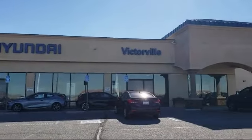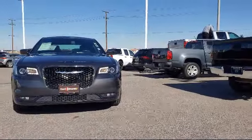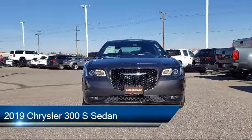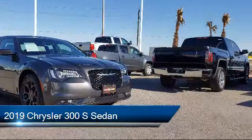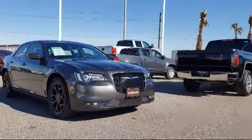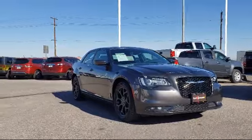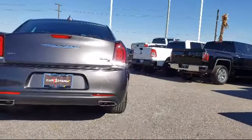Welcome to Victorville Hyundai, and here's a look at another one of our great vehicles from our inventory. It comes equipped with steering wheel controls, keyless entry, Sirius XM satellite radio, fully automatic headlights, an 8.4 inch touchscreen display, and a tire pressure monitoring system.